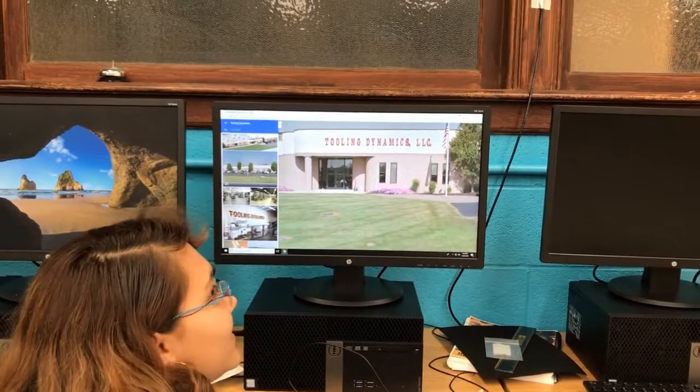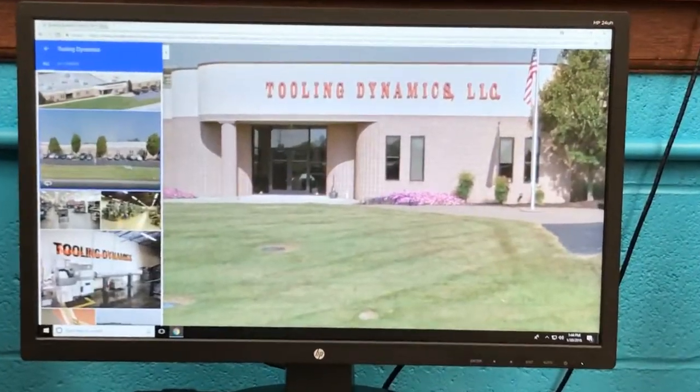Hey guys, look, it's the outside of the building. Welcome to Tooling Dynamics, New York, Pennsylvania.